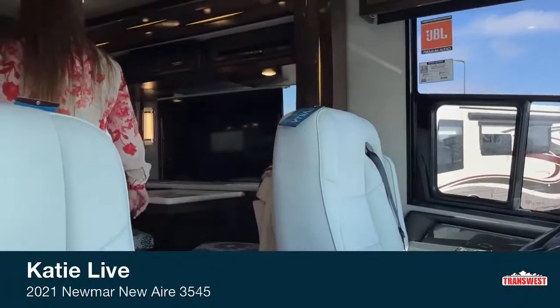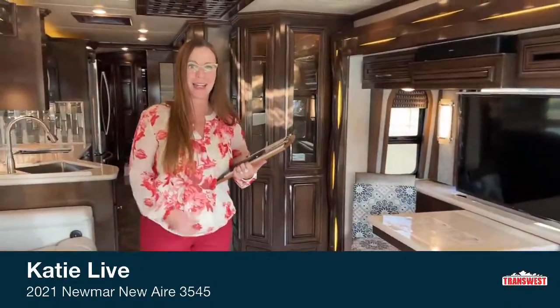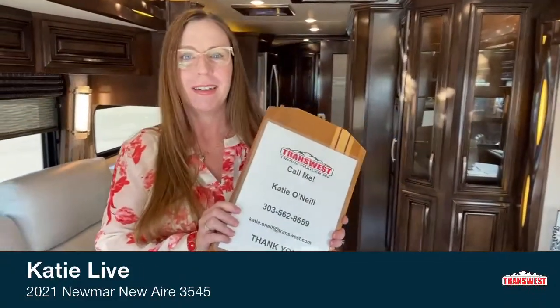Hi everybody, and welcome to TransWest. My name is Katie O'Neill. I'm here at TransWest Frederick. My contact information — my number is 303-562-8659. Again, 303-562-8659. I think I was live on live — it was going to echo. Anyway, so we're here in TransWest Frederick.